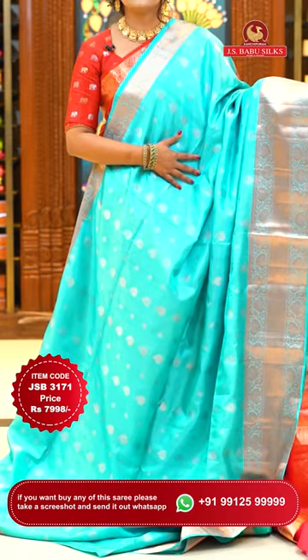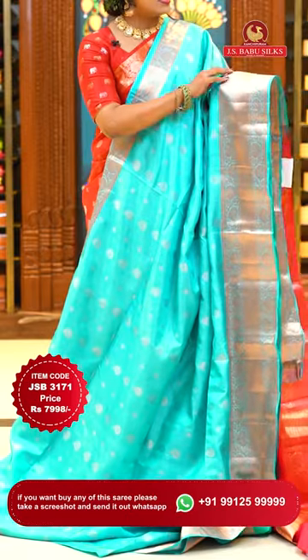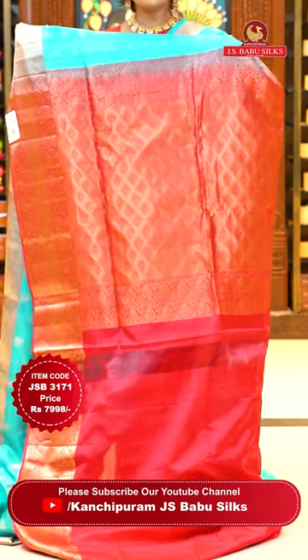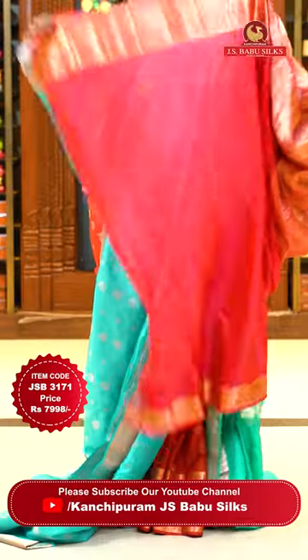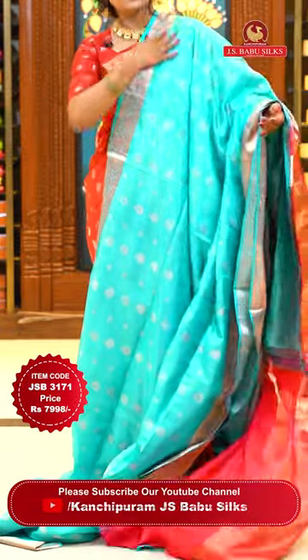Here we go with one more lovely color combination — sky blue with red. All over body, gold and copper zari mix, sparkle zari, floral bitties with subtle distribution. Border is self color with cross khadi and florals. Pallu contrast in dark red with diamonds and floral alignment. Blouse contrast plain with beautiful borders. Sari code JSB 3171, price ₹7,998 only.